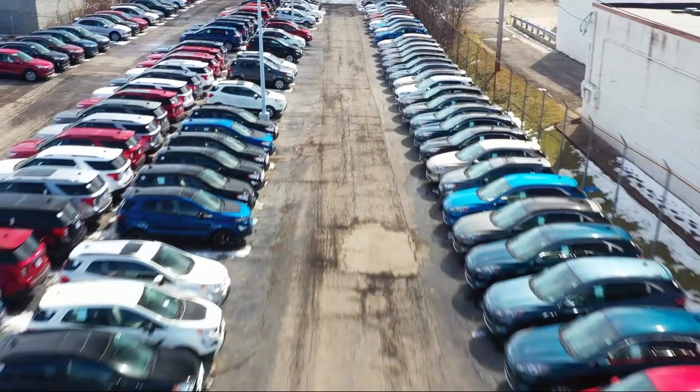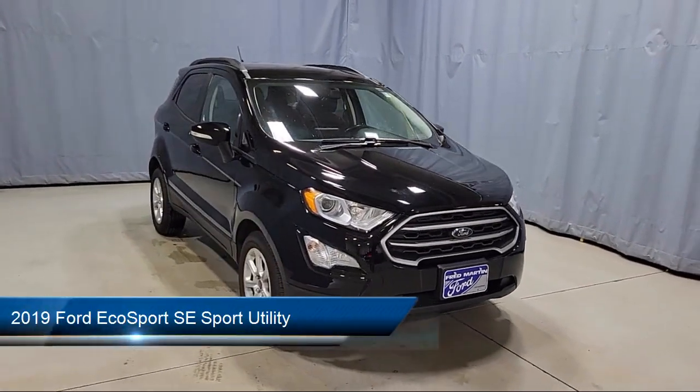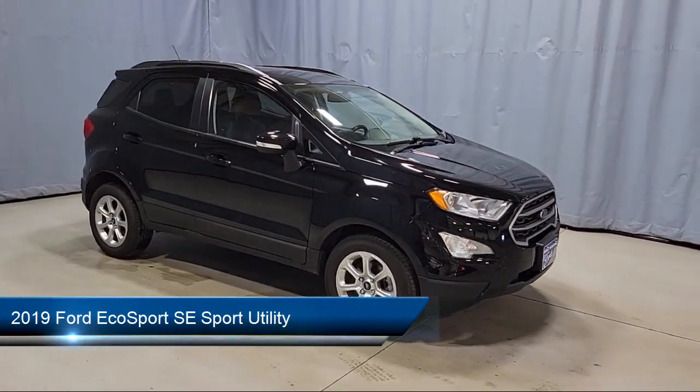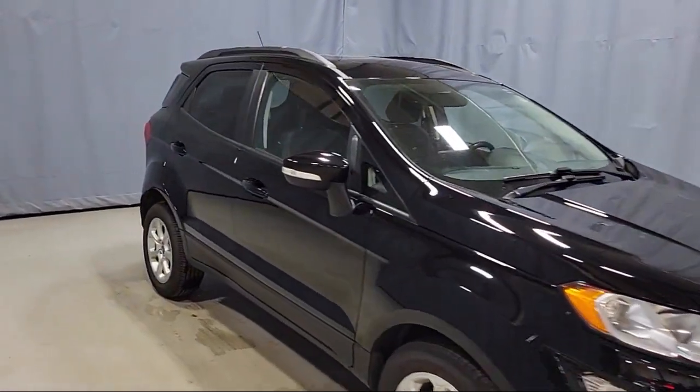Welcome to Fred Martin Ford, and here's a look at another one of our great vehicles from our inventory. It comes equipped with FordPass Connect, Blindspot Information System, SE Convenience Package, and Keyless Entry.